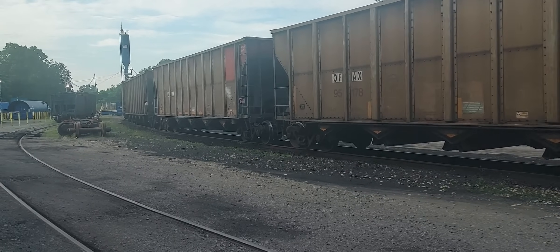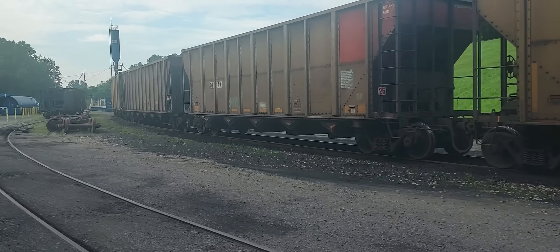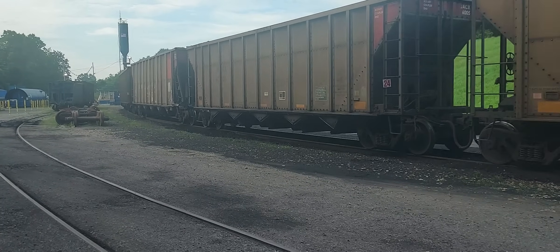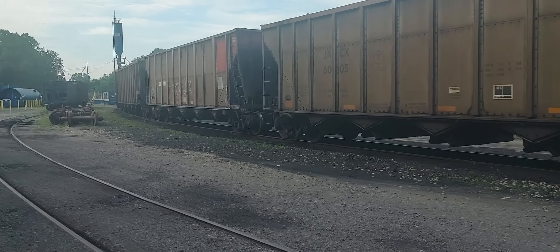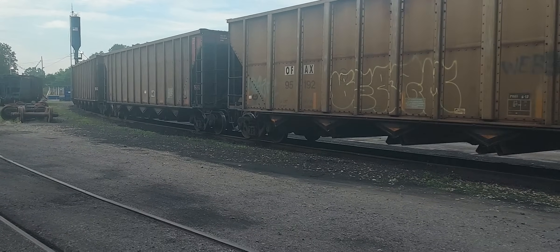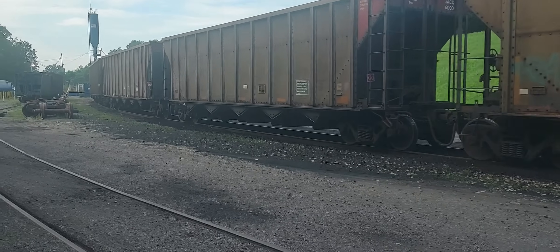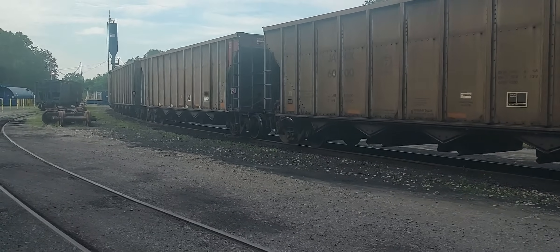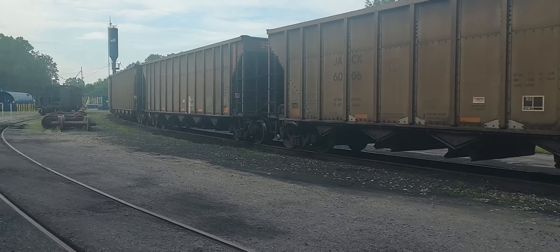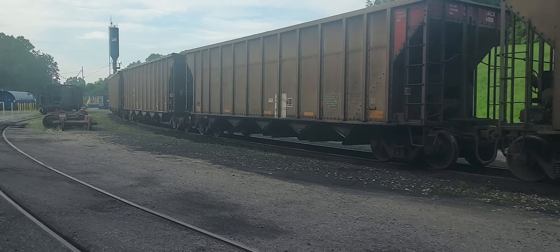Big job today — we have a railroad contractor coming in, supposedly four guys and a foreman. I told you in last week's video about Curve 36 needing to have rail cut out and shoved over, and we're going to do that today.